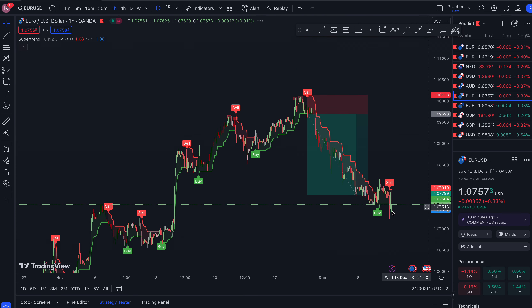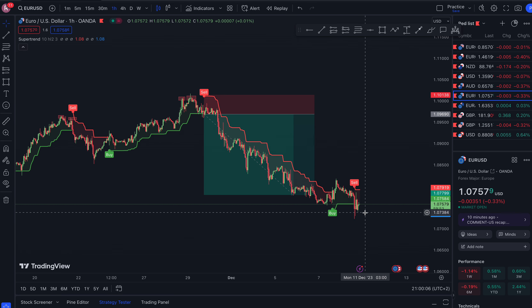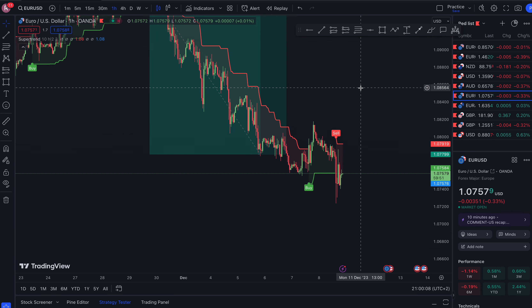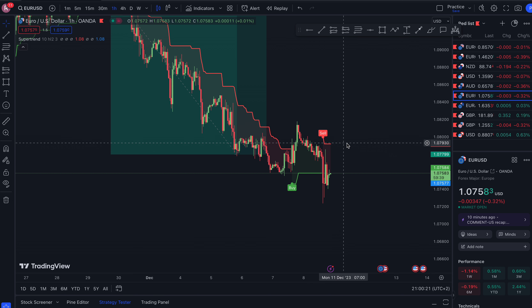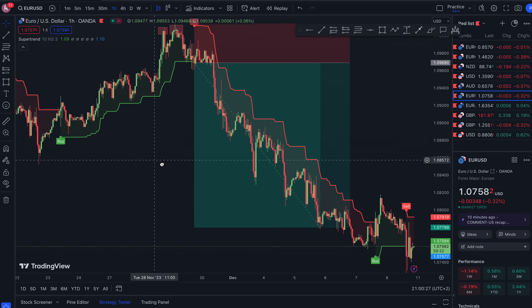We had a buy signal here but unfortunately we didn't have a head and shoulders, double top, or double bottom, so we did not take it. Here we've got a sell signal but there's no double top or double bottom, therefore we leave it. But as you can see, so far we've had good wins.